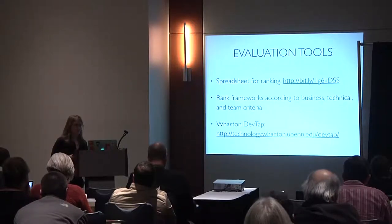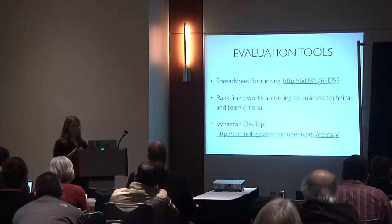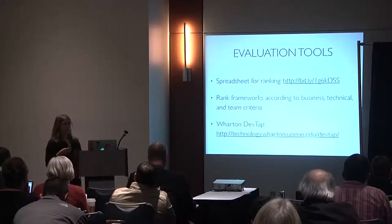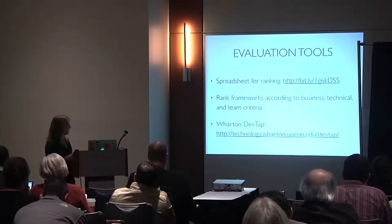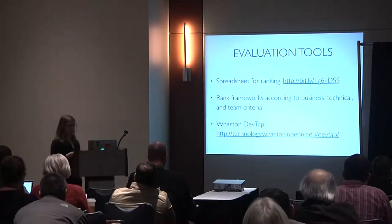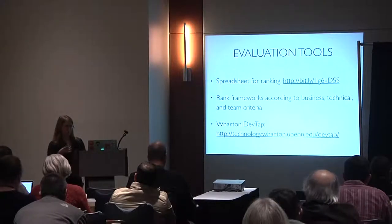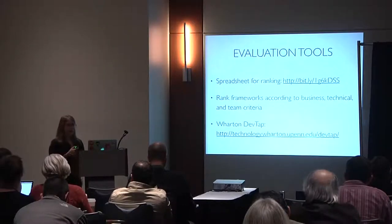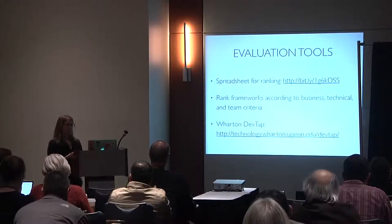For a more pedagogical approach to evaluation, I came up with a spreadsheet for ranking frameworks according to business, technical, and team criteria. What the Wharton School did with that is develop the Wharton Software Development Technology Assessment Process — DevTAP for short. If you're in a large organization and want a formal process for weighing one framework against another, the Wharton DevTAP is a really interesting solution.